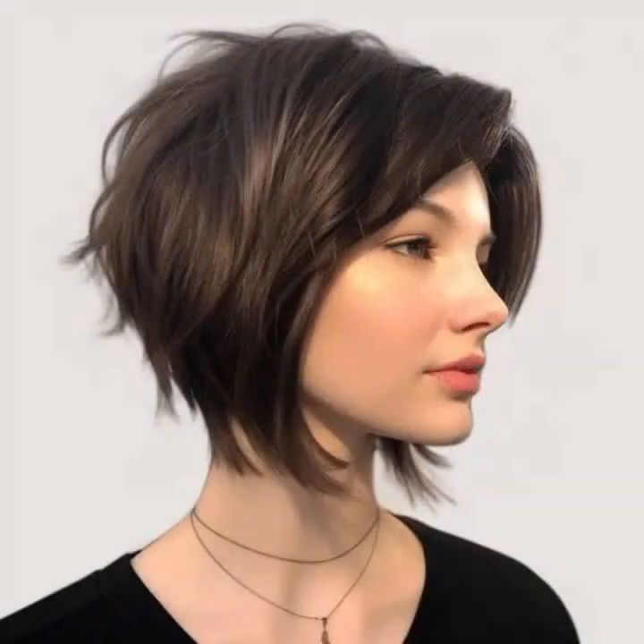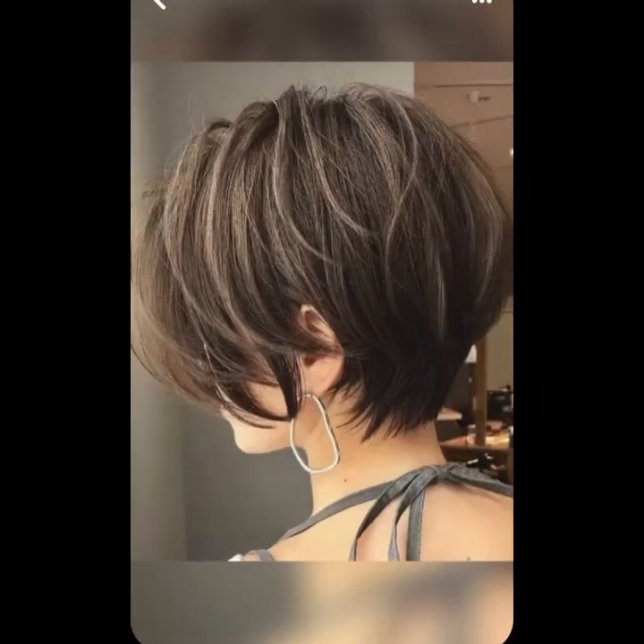So guys, today my video topic is about the most styling, stunning, and hottest look bob pixie haircut ideas. It's very stylish and amazing — the best short layers, pixie, short bob, and amazing hair color ideas.